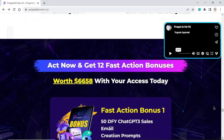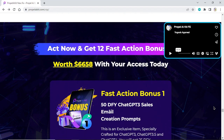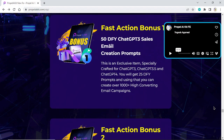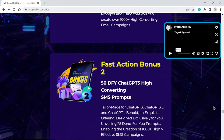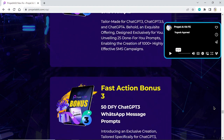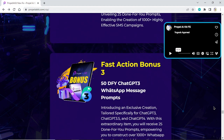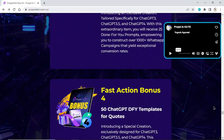Act now and get 12 fast action bonuses worth $6,658 with your access today. Fast Action Bonus 1: 50 DFY ChatGPT-3 Sales Email Creation Prompts. Fast Action Bonus 2: 50 DFY ChatGPT-3 High-Converting SMS Prompts. Fast Action Bonus 3: 50 DFY ChatGPT-3 WhatsApp Message Prompts.